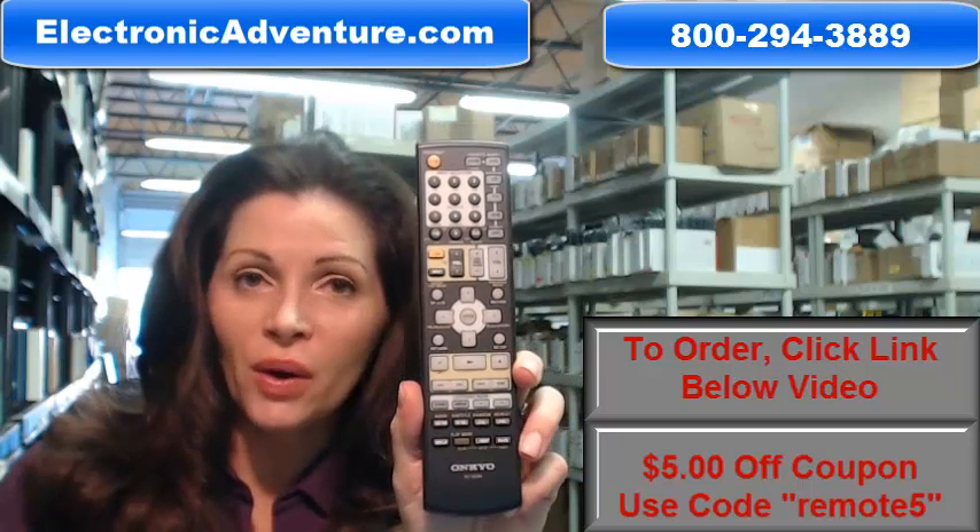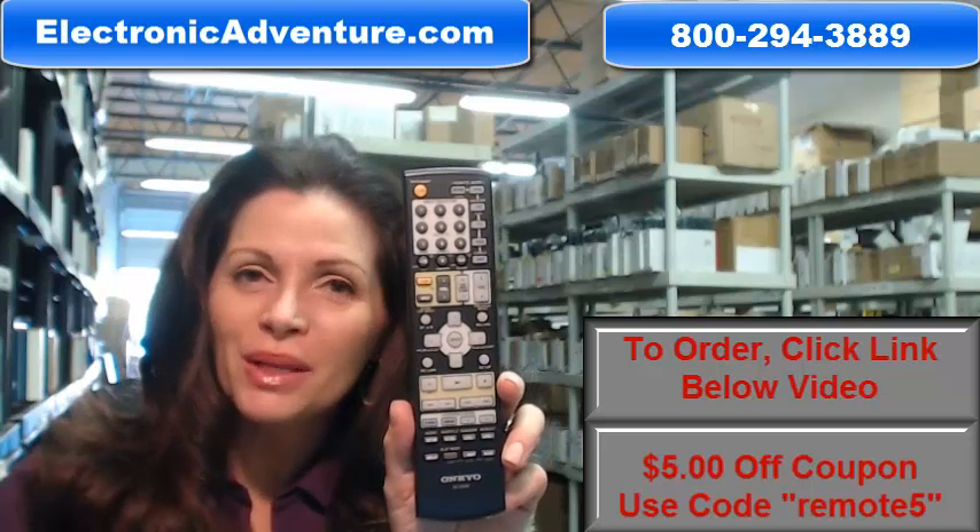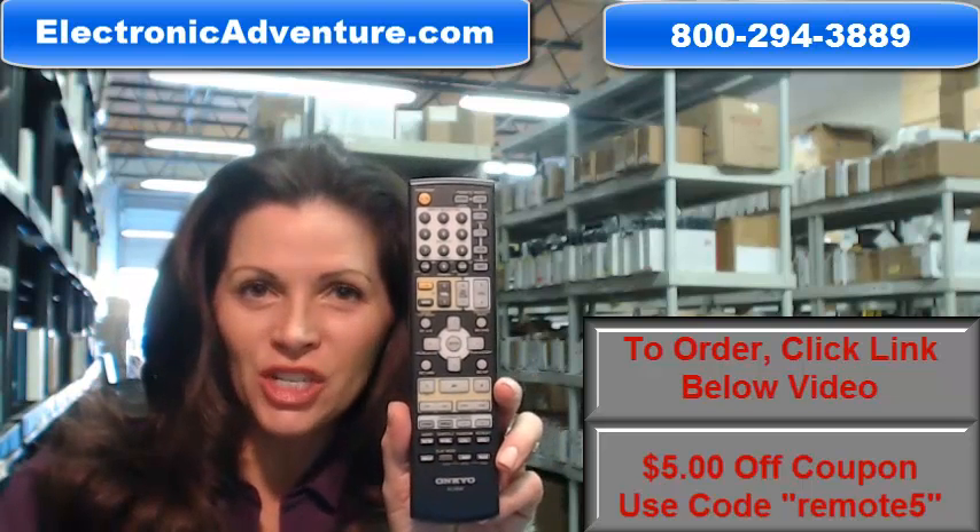So you need to buy this Onkyo Remote Control? Well, you've come to the right place. Just click on the link right below this video, order it, and it ships today.